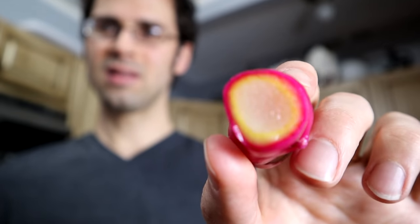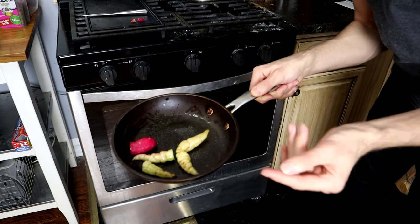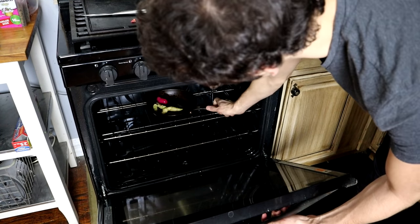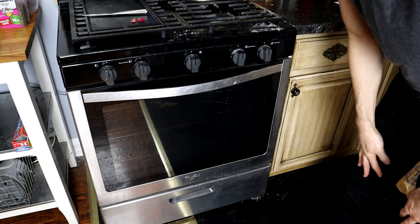I'll try a little piece of the Ulluco raw too. More than anything I just want to show the inside — it's so cool looking. Look at that. It looks like a toy; it doesn't even look real. Tastes like a raw potato. I've just drizzled them with some olive oil and a sprinkle of salt on top. This is going to go into the oven at 350 degrees.